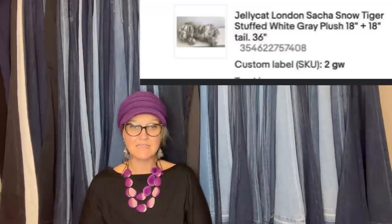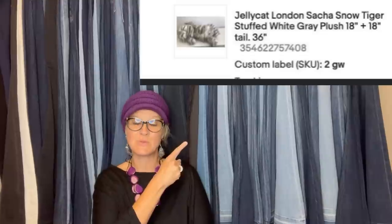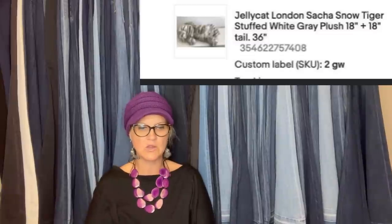This is my best plush sale to date: paid $1.99 and sold it for $125. It's a Jellycat London Sacha Snow Tiger stuffed white and gray plush. It's a really small item.